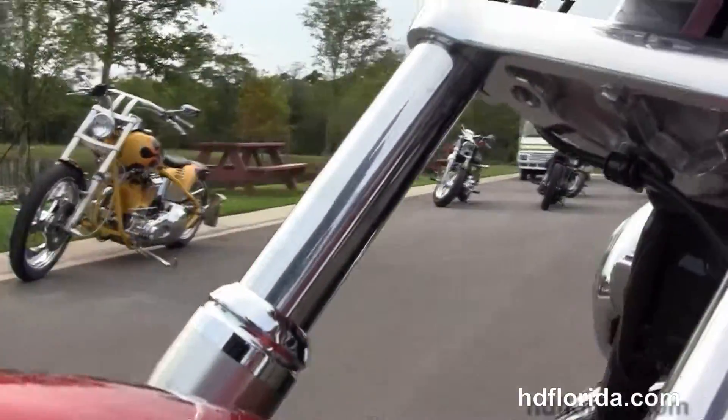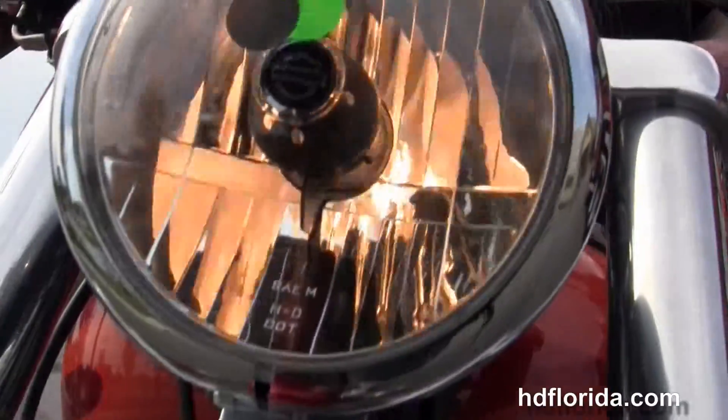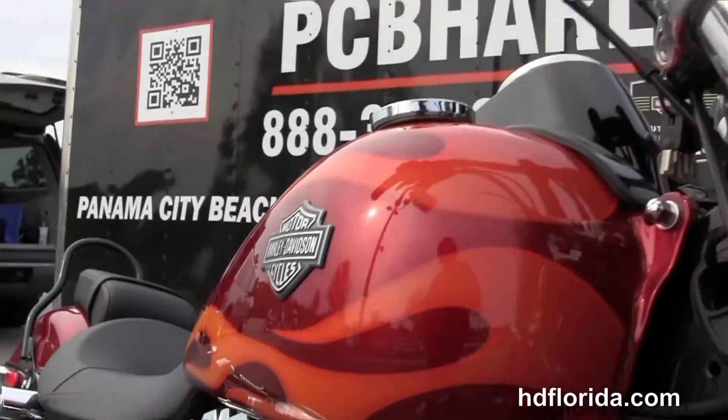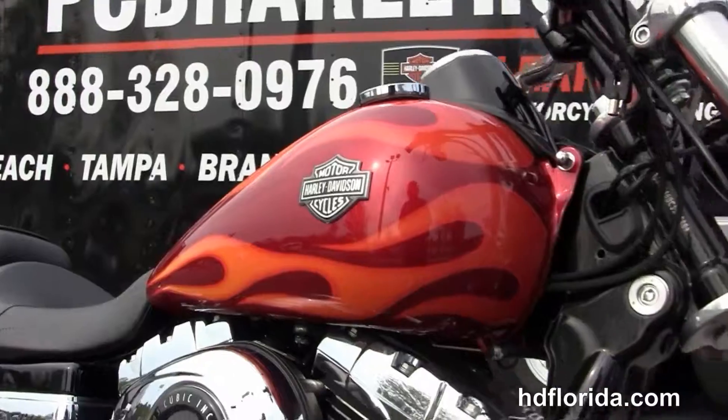This comes with a two-year limited mile warranty. Here at the world famous Harley Davidson Panama City Beach, all our bikes are fully serviced and safety inspected.